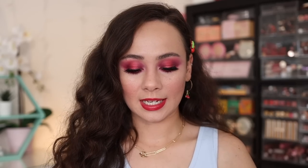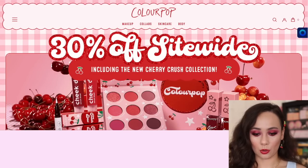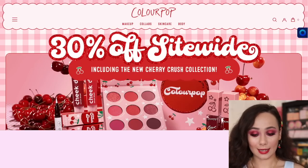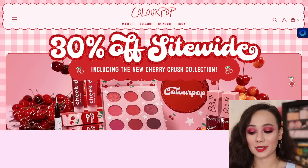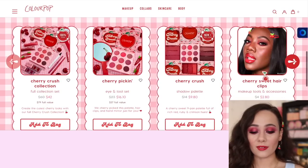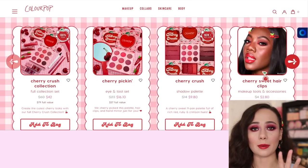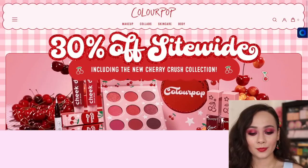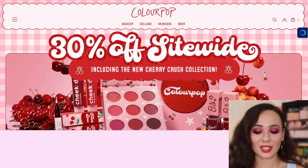It's time to take a gander over to the ColourPop website. You guys seem to like my last Shop With Me portion, so I'm gonna squeeze it in here. The Cherry Crush collection launched today and their website is so cute - the cursor is a cherry. Whoever their web designer is, fabulous job. They always do an amazing job with every collection. You can see 30% off site-wide, introducing the new Cherry Crush collection.